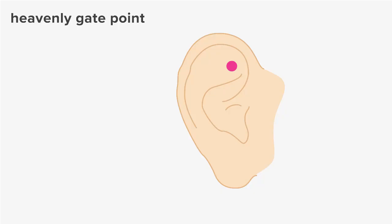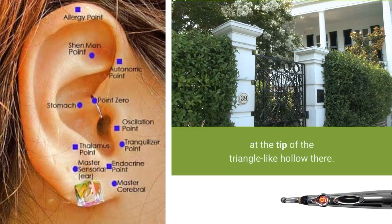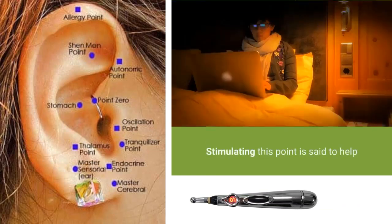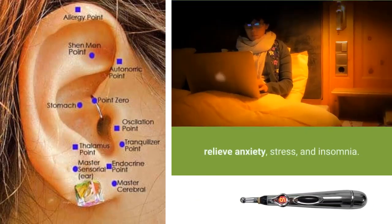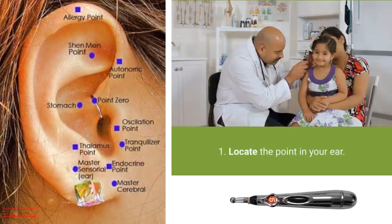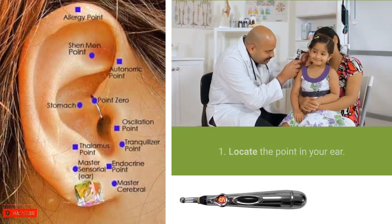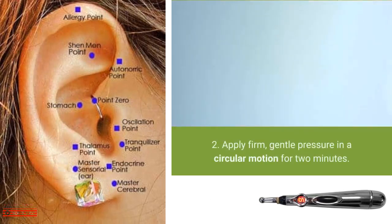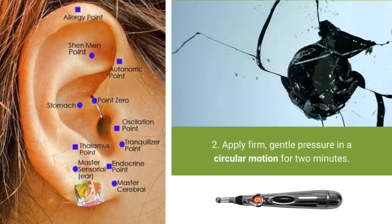2. Heavenly Gate Point. The heavenly gate point is located in the upper shell of your ear, at the tip of the triangle-like hollow there. Stimulating this point is said to help relieve anxiety, stress, and insomnia. To use this point: locate the point in your ear — it might help to use a mirror. Apply firm, gentle pressure in a circular motion for 2 minutes.